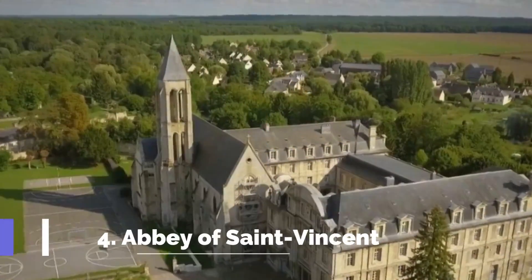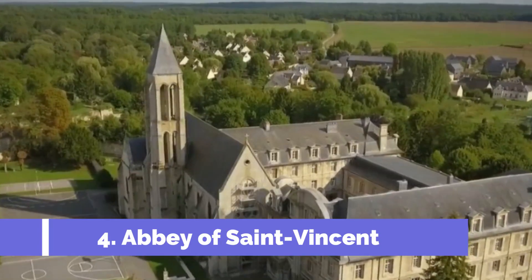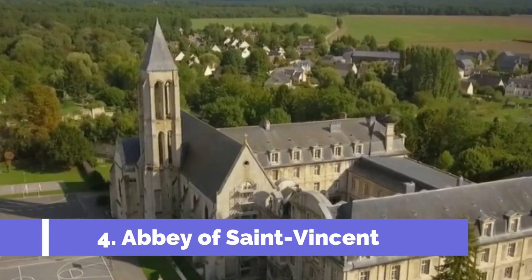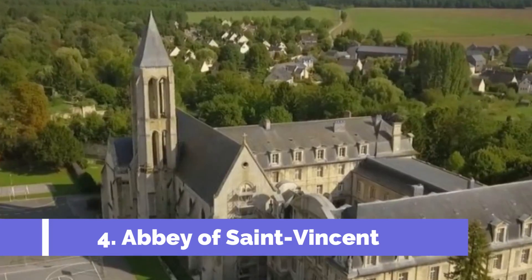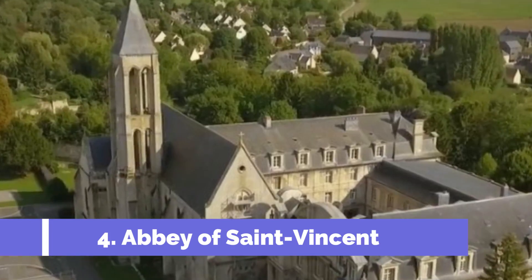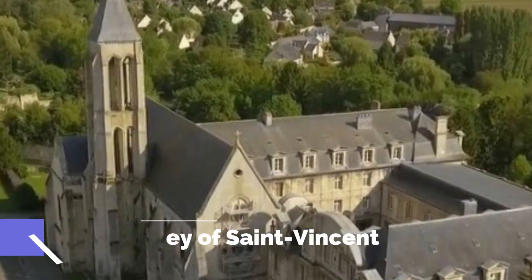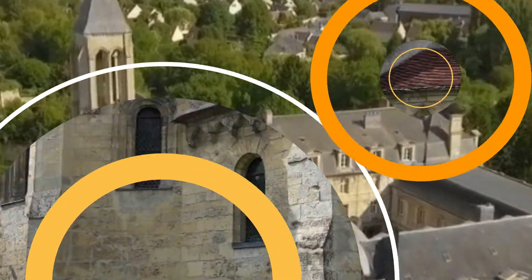Number 4: Abbey of Saint Vincent. The Abbey of Saint Vincent is one of the top attractions in Léon, France. This medieval monastery is located in the heart of the city and offers visitors a glimpse into the region's rich history. Built in the 9th century, the Abbey of Saint Vincent is renowned for its stunning Gothic architecture.